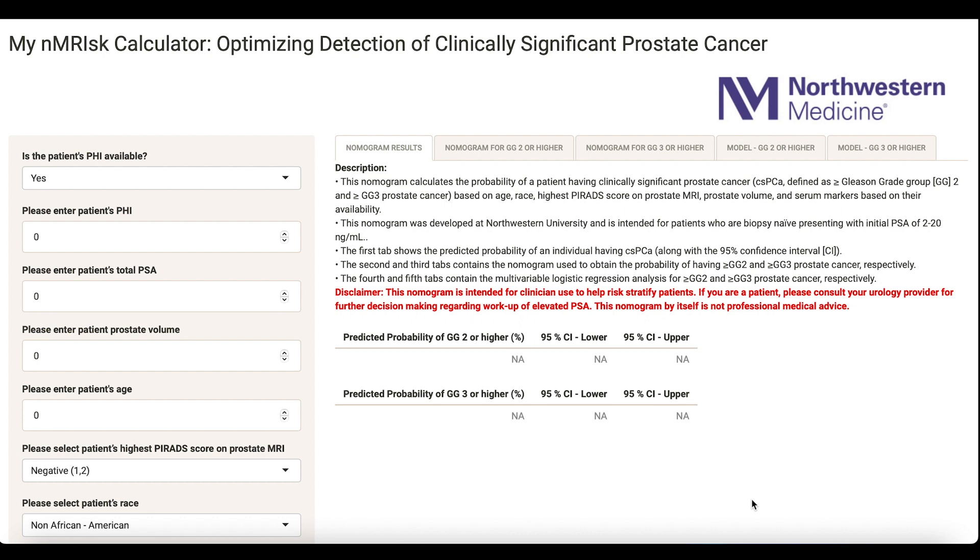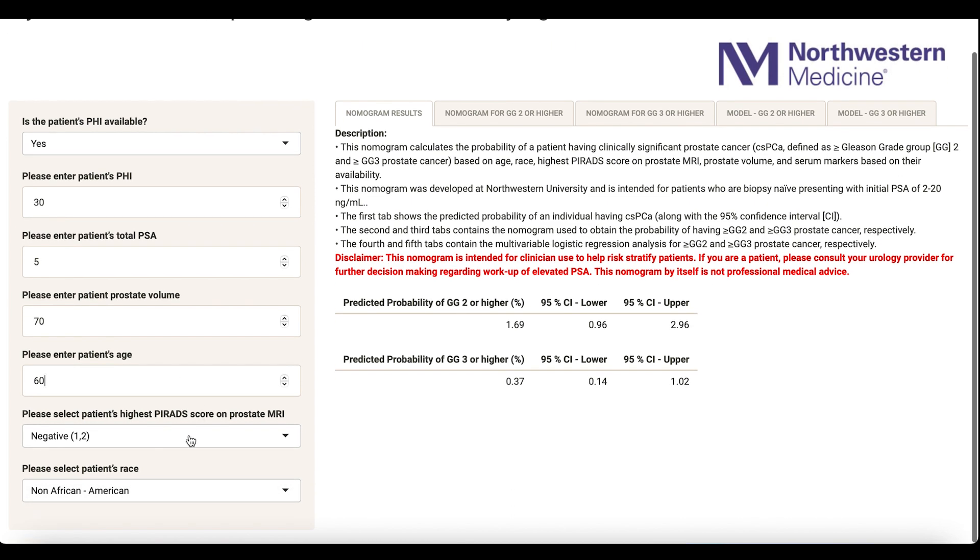The provider or patient can put in their variables and determine their risk of not just having any cancer, but clinically significant prostate cancer — either a favorable intermediate risk or higher, or the chance of an unfavorable intermediate risk or higher. For example, say the patient had a Prostate Health Index of 30, a PSA of 5, a prostate size of 70 grams on MRI, was 60 years old, had a PI-RADS 3 — which is equivocal — and was non-African American.